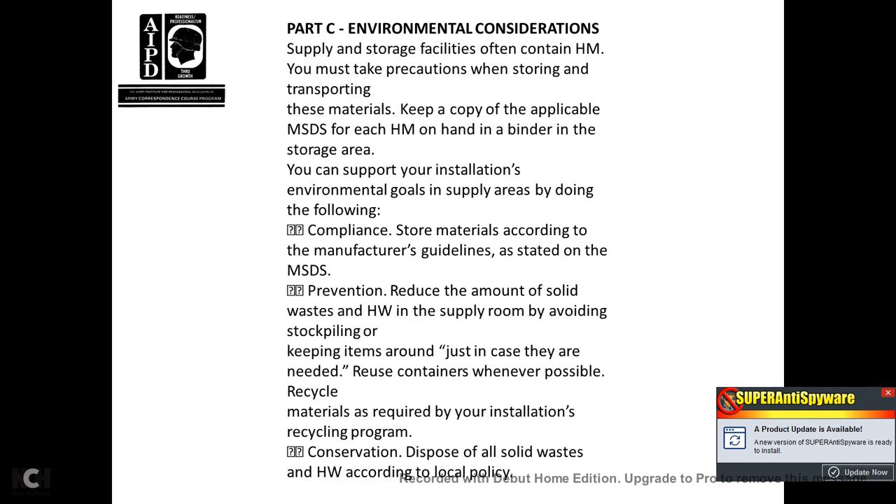Part C, Environmental Considerations. Supply storage facilities and other facilities containing hazardous materials require precautions when storing and transporting materials. Keep a copy of applicable material safety data sheets for each hazmat on hand in a binder in the storage area. Support installation environmental goals by complying with storage requirements per manufacturer guidelines, preventing and reducing solid and hazardous waste by avoiding stockpiling, keeping items around only as needed, reusing containers whenever possible, recycling materials required by the installation recycling program, and disposing of all solid and hazardous waste according to local policy.